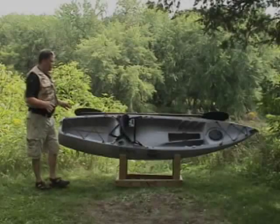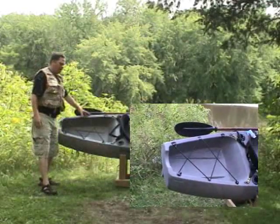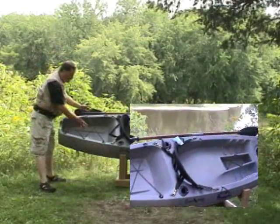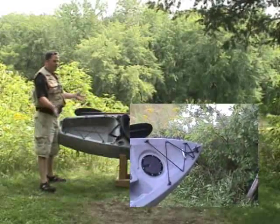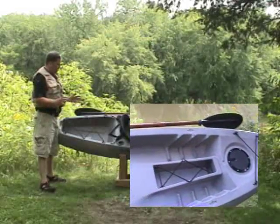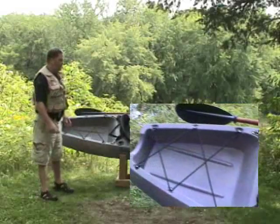What really sets the 1080 Pro Angler apart from other boats in its class is this huge rear cargo area. It can hold up to 75 pounds right back here and it's like a pickup truck box in the back. You can throw camping gear, all your fishing tackle, anything you can think of for a weekend on the water or just that three hour paddle.